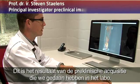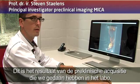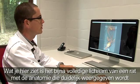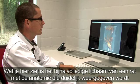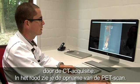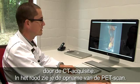This is the result of the pre-clinical acquisition that we performed in the lab. What you can see here is almost full body, with the anatomy clearly delineated by the CT acquisition, and then in the red color scale you see the uptake of the PET exam.